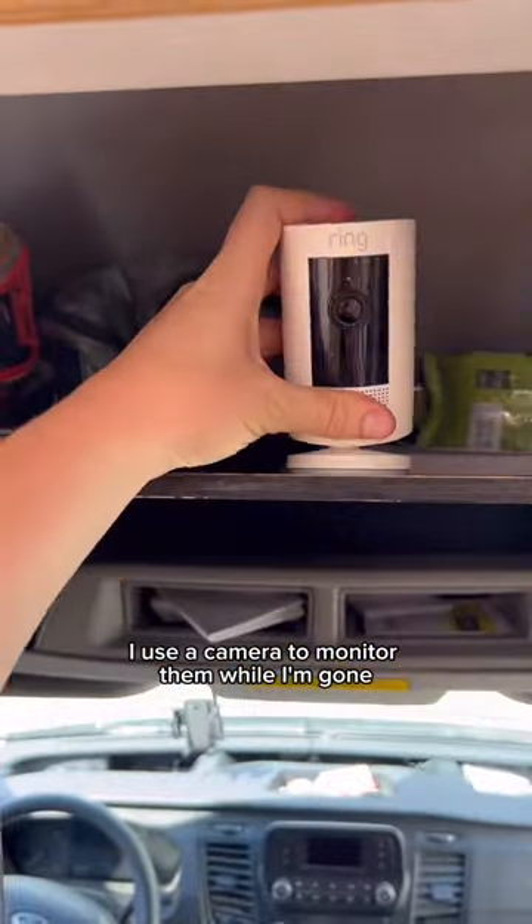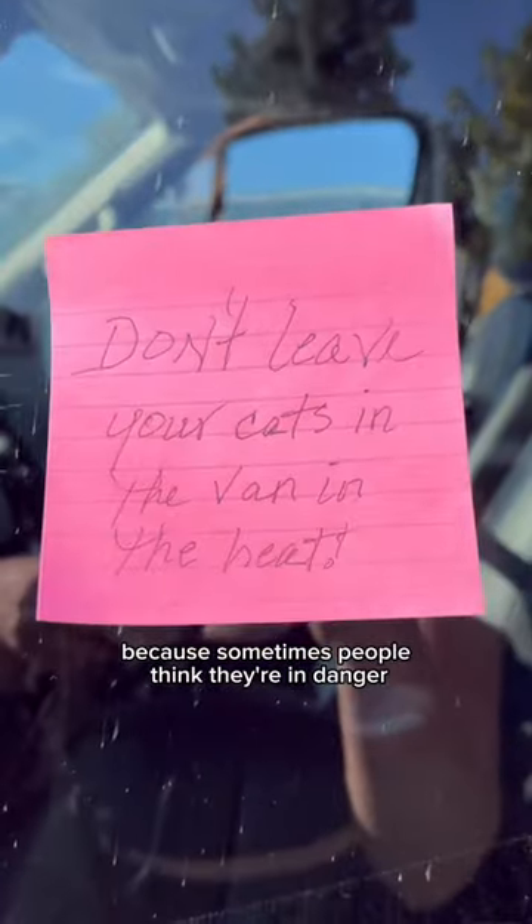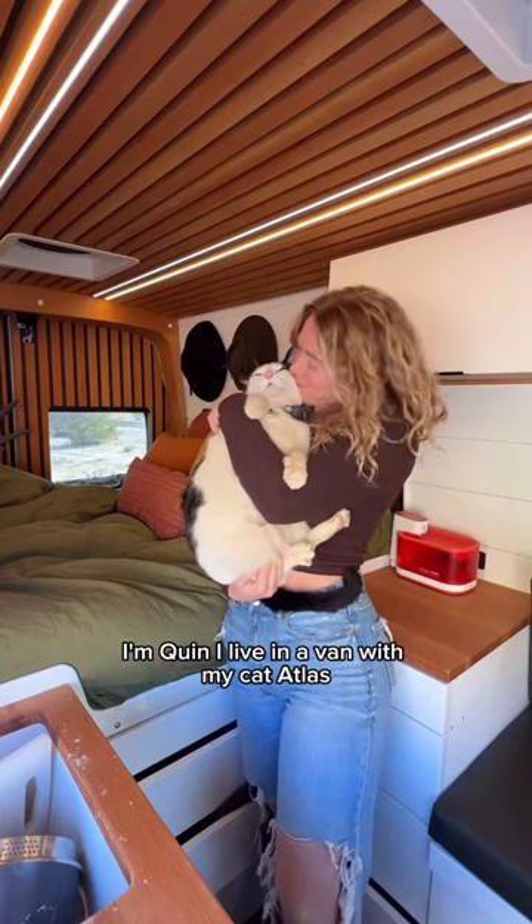For security, I use a camera to monitor them while I'm gone, because sometimes people think they're in danger. I'm Quinn. I live in a van with my cat Atlas — follow for more.